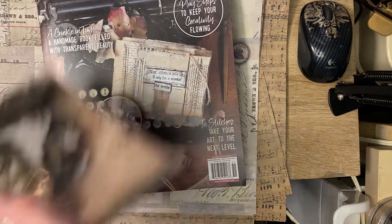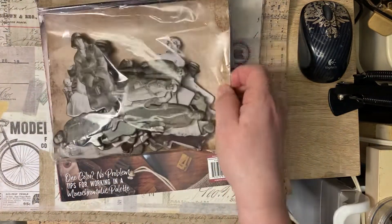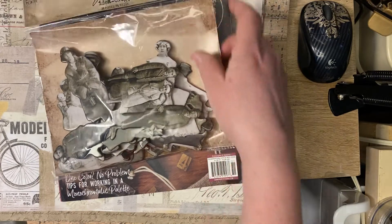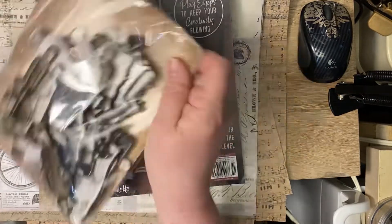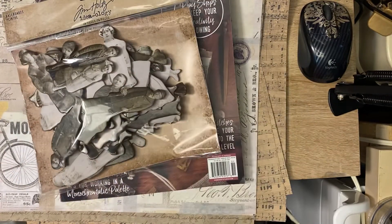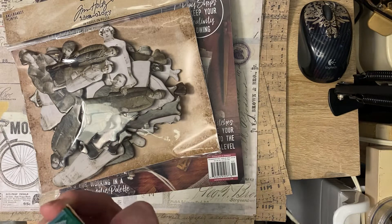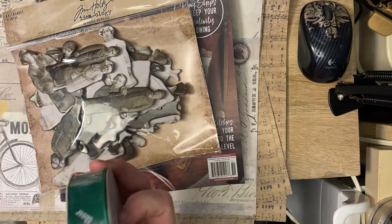I used one of my 40% coupons on the Tim Holtz paper dolls — the heavy cardstock baseboard dolls. I thought it was buy two get three free, but it was actually buy three get two free. So I got the sheer transparent one.